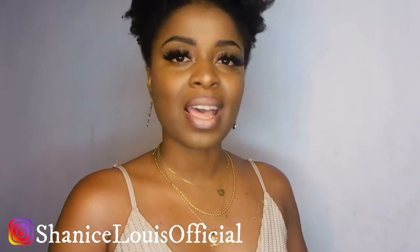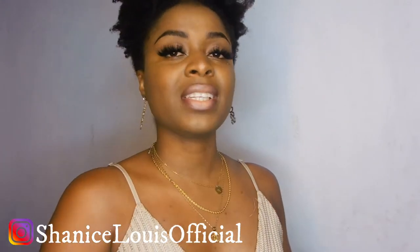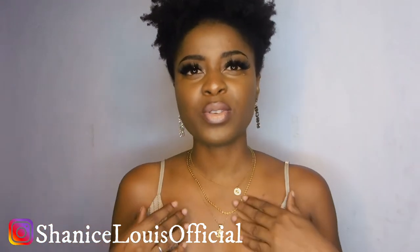Hi officials and welcome back to my channel! If this is your first time here, welcome. My name is Shanice Louie, and here on my channel all of my subscribers are called my officials. To become an official, all you need to do is just smash that subscribe button and there you go.